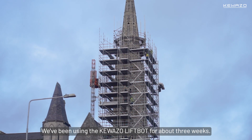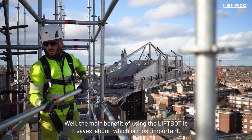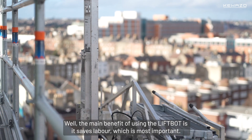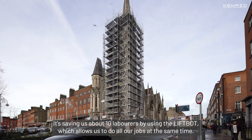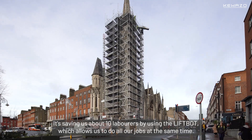We've been using the Coasso LiftBot for about three weeks. The main benefit of using the LiftBot is it saves on labour, which is most important. It's saving us about ten labourers by using the LiftBot, which allows us to do all our jobs at the same time.